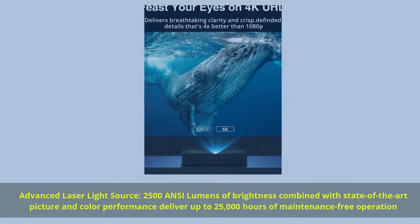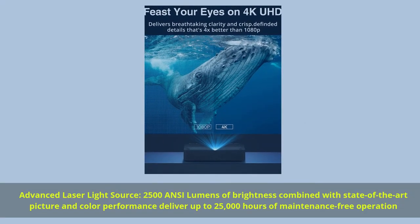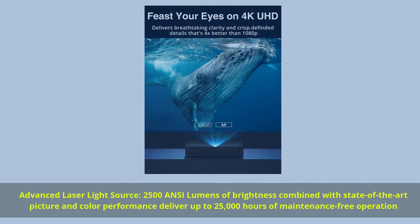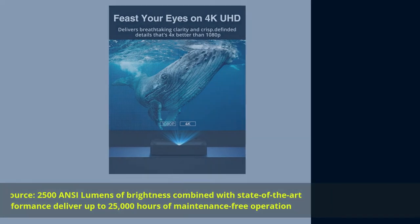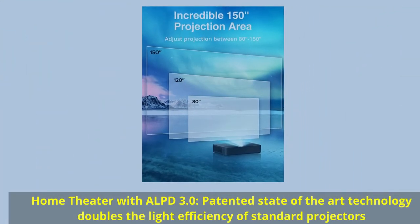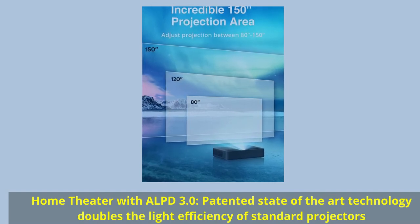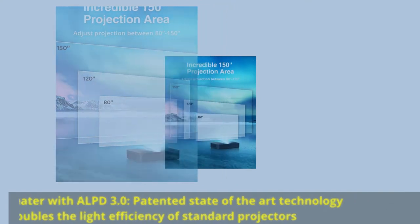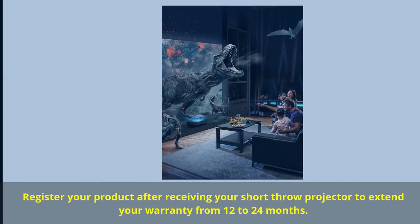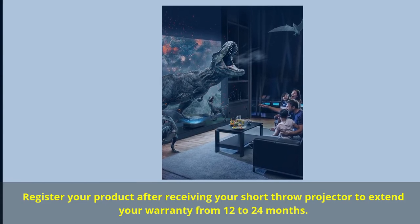Advanced laser light source: 2,500 ANSI lumens of brightness combined with state-of-the-art picture and color performance deliver up to 25,000 hours of maintenance-free operation. Home theater with ALPD 3.0 — patented technology that doubles the light efficiency of standard projectors. Register your product after receiving your short throw projector to extend your warranty from 12 to 24 months.